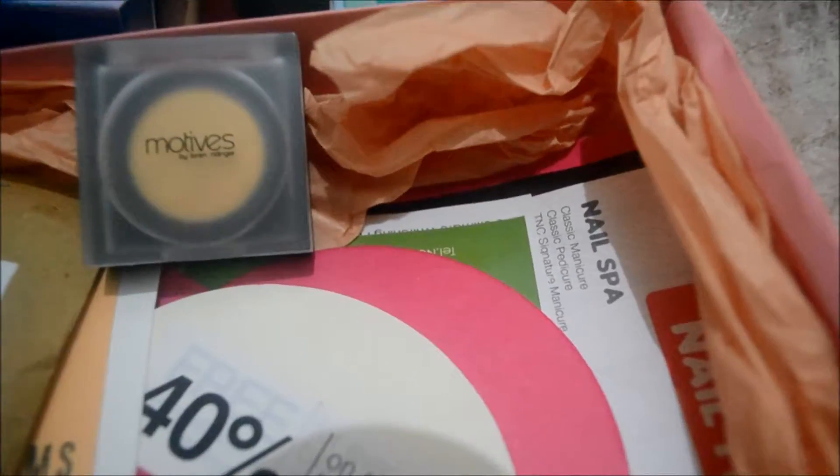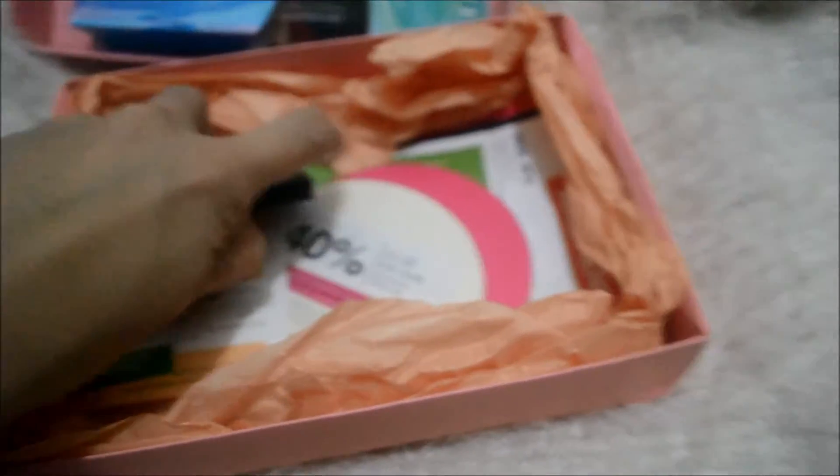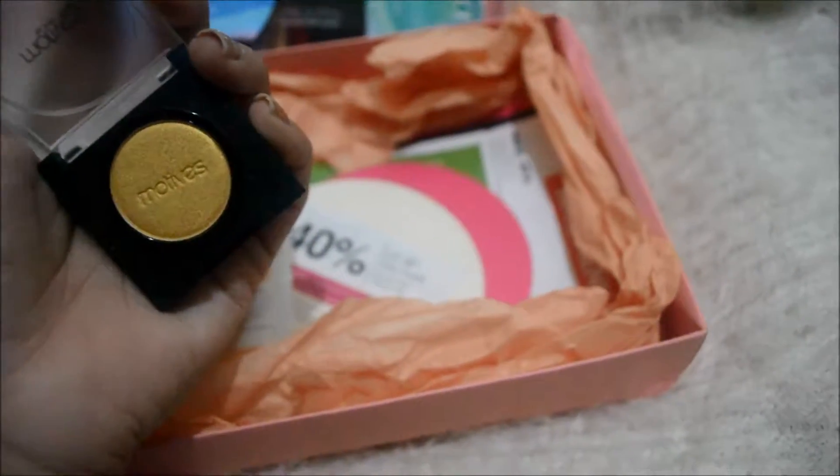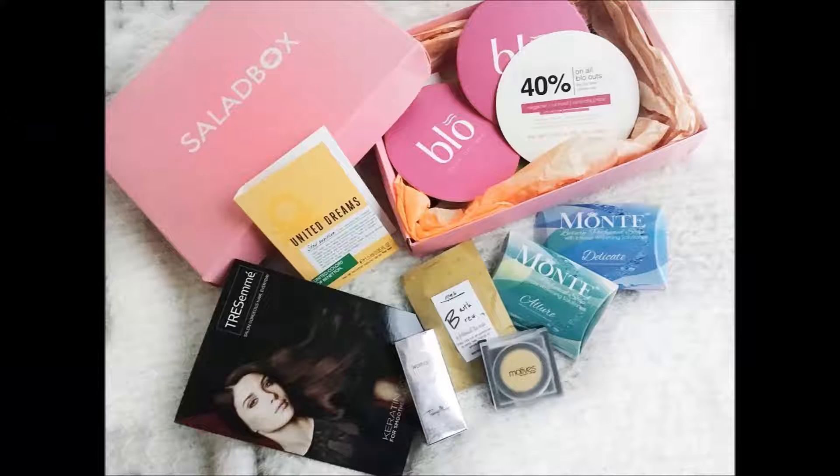Next is Motives Eyeshadow, a Single Eyeshadow Palette in the shade Gold Rush. It is a very pigmented eyeshadow. I also got an Eau de Toilette from United Colors of Benetton in their collection United Dreams in Stay Positive. And some discount cards from Blow Dry Bar — unfortunately in Cebu we don't have any Blow Dry Bar centers so I cannot use them.